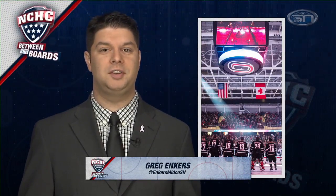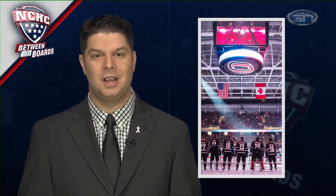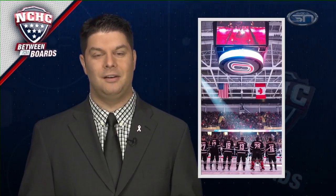Welcome back. A couple of weeks ago was a very memorable weekend for Omaha fans — one they certainly won't soon forget — as the Mavericks opened up their brand new on-campus arena for the first time. To kick it off, Omaha opened with a pair of wins over Air Force. Here's a look back at a very special weekend for Mavericks fans.